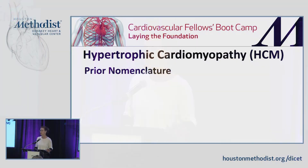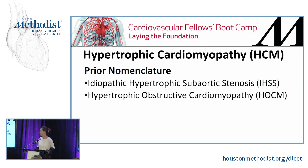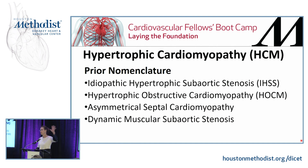The nomenclature has also changed since even you all probably started residency. The prior nomenclature has been idiopathic hypertrophic subaortic stenosis, and many of you know it as hypertrophic obstructive cardiomyopathy. It's also been called asymmetrical septal cardiomyopathy and dynamic muscular subaortic stenosis. But right now the nomenclature that encompasses all these diseases previously called different things is called HCM, hypertrophic cardiomyopathy.